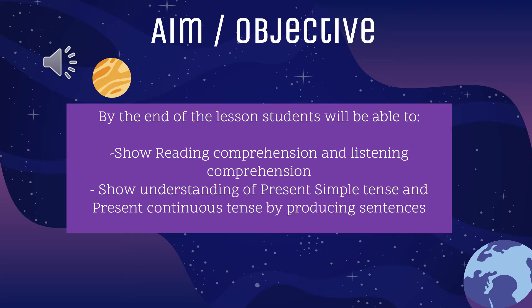The aim or objective of this lesson is that you, students, will be able to show reading comprehension and listening comprehension of both chapters 14 and 15. You will also show understanding of present simple tense and present continuous tense by producing sentences.